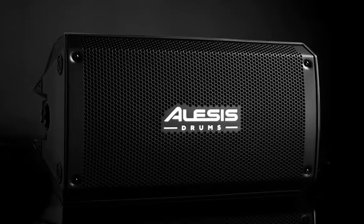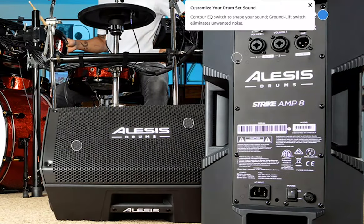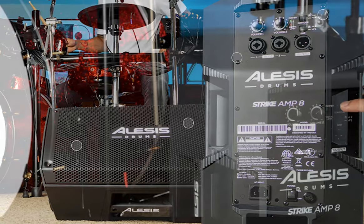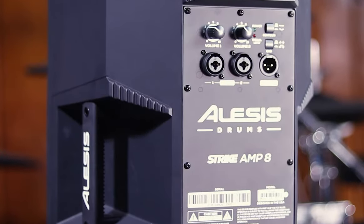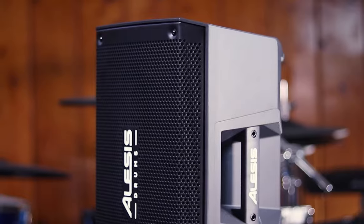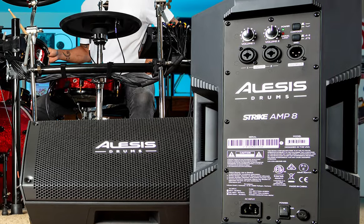Flexibility is another advantage. Its lightweight design and the option to be pole-mounted or tilted back like a stage monitor makes it perfect for home practice sessions and live performances. The Strike Amp 8 also gives drummers great control over their sound with a contour EQ switch for shaping sound and a ground-lift switch to eliminate unwanted noise. With dual XLR and TRS combo inputs and XLR output, it's easy to hook up with virtually any electronic drum set. In terms of portability, this amp is compact and can be easily transported, making it ideal for gigging drummers. Overall, the Alesis Strike Amp 8 stands out as an excellent drum amplifier for both practicing and performance environments.